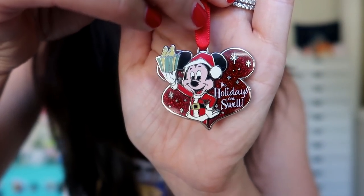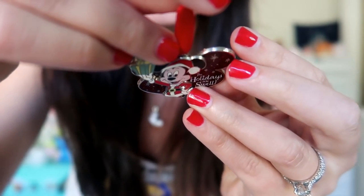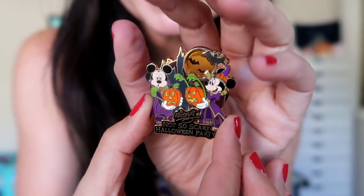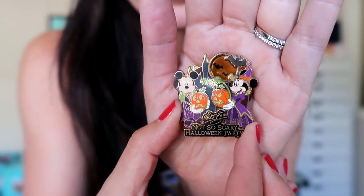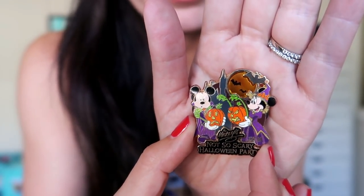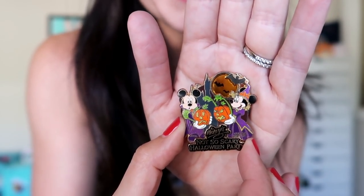I'm just going to kind of fly through these so they don't take forever. The first one is this Mickey Mouse Holidays Are Swell pin - it's like a little ornament. Love it. This will definitely be going on my December pin board this year. Next up, she sent me this Mickey's Not So Scary Halloween Party pin from 2014. I do not have this one. And I love this because in the background, the moon is like a little stained glass moon, so that's really cool. I'm totally putting this on my October pin board. This is making my job really easy.